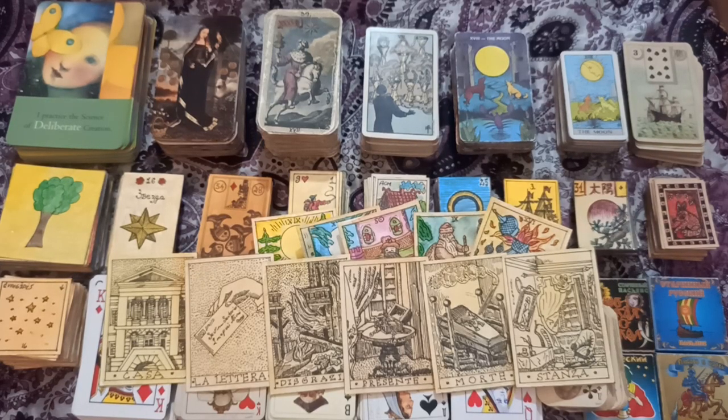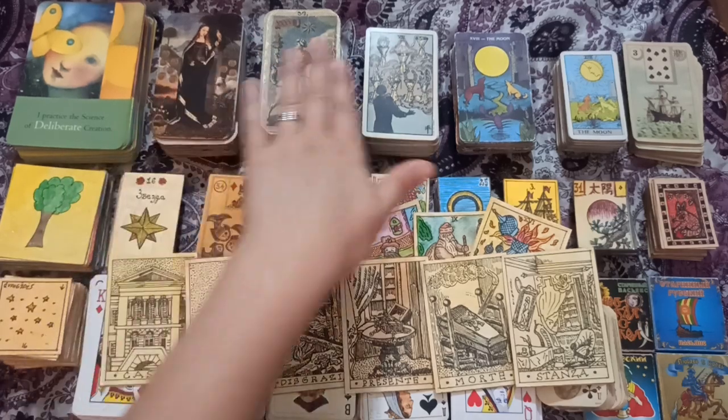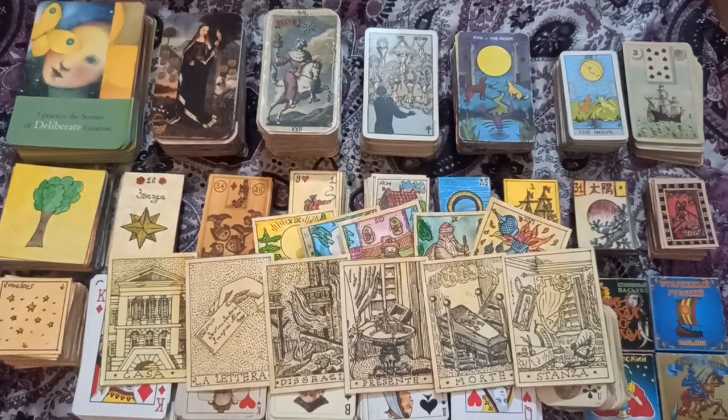So that's my update on the new decluttered mini tarot collection. You probably won't see a great variety of decks in my readings unless I borrow from my daughter. These will be the main decks you'll see, along with some playing card and Lenormand decks for future readings. Thank you for watching and I hope to see you again soon.